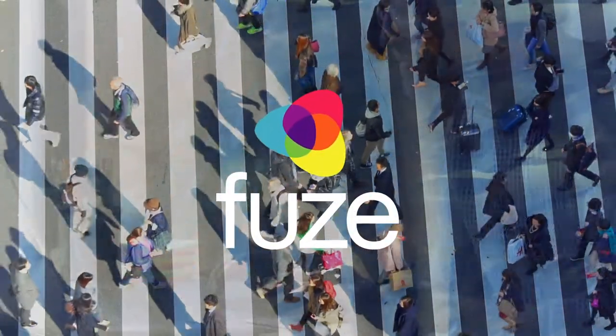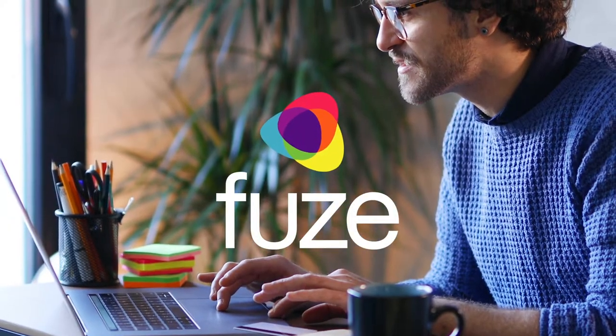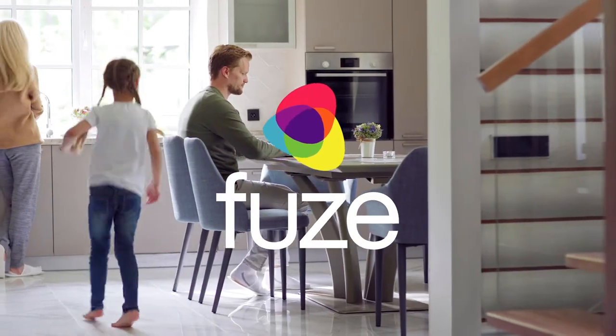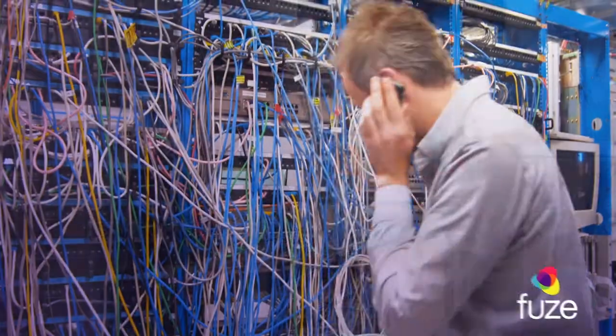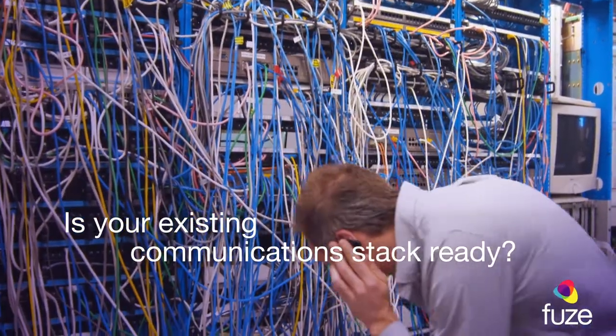The way people work is changing by the day. With the rise in remote work, today's businesses require agility. You need to support flexible work in and out of the office. Is your existing communication stack ready?